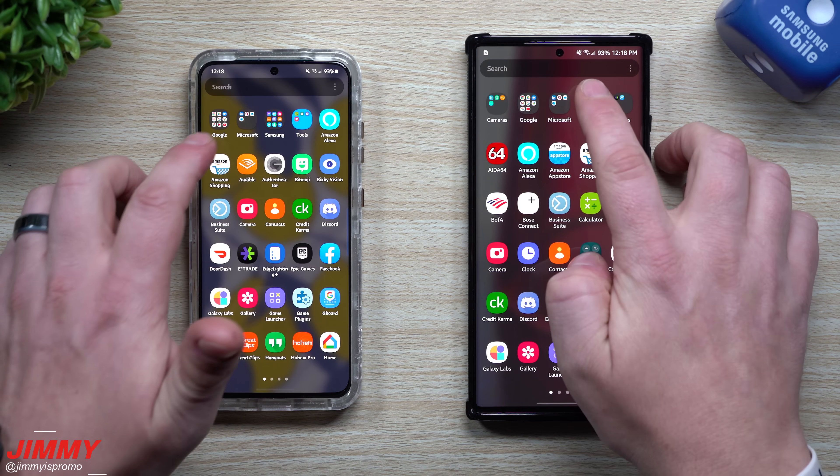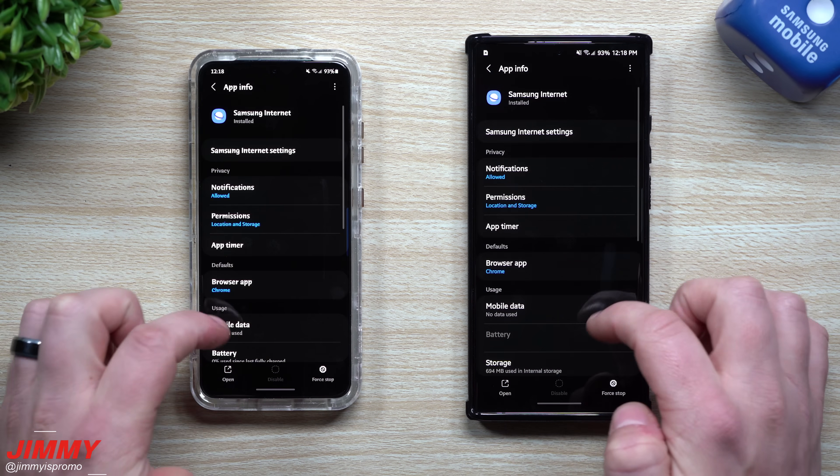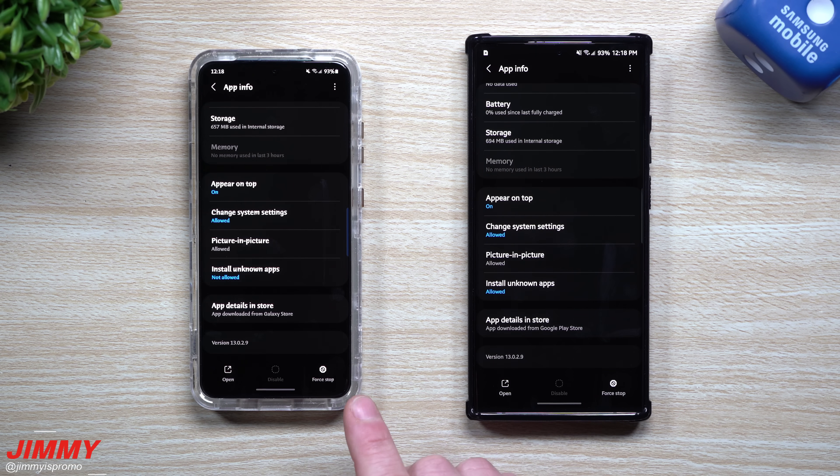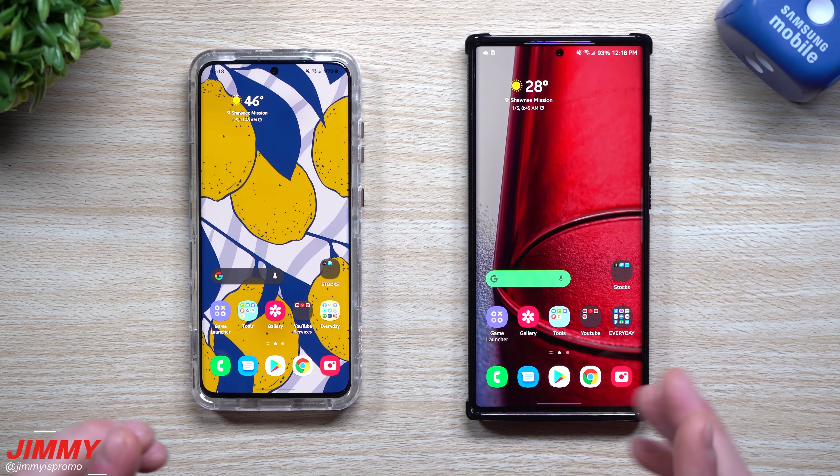Now let's move over inside of Samsung Internet. Pressing and holding to get into the app info. For Samsung Internet, this one was version 13029 — it's still 13029. And for the Note 20 it was the same version, 13029. So no new version for Samsung Internet.